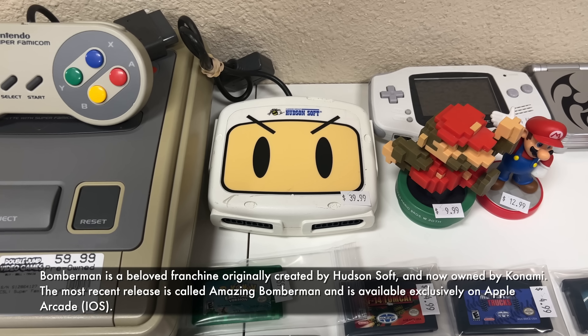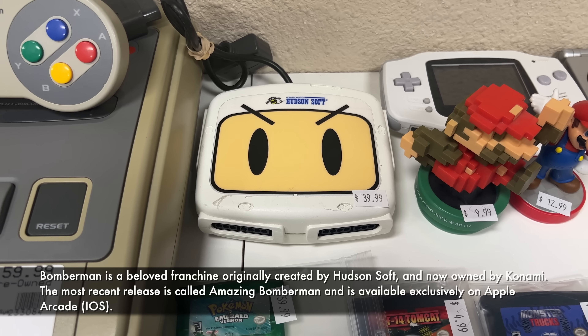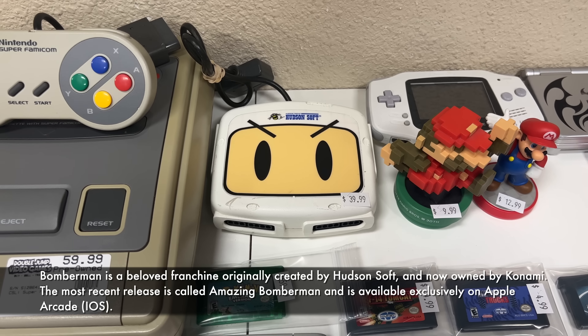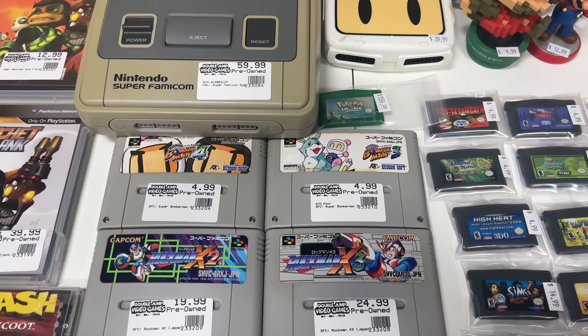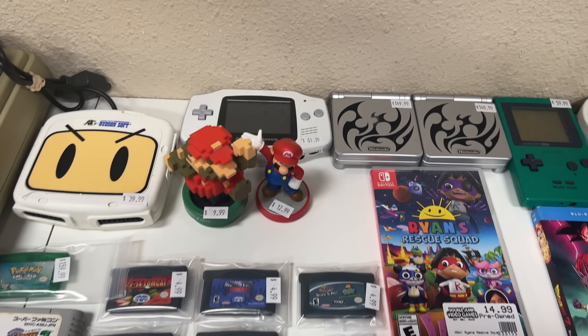So you could play up to four-player multiplayer. This style of adapter only came out in Japan. There is a Sega Saturn version — if you put two of those into a Sega Saturn you can play up to eight players. That's super awesome. Bomberman is super fun, especially if you can get a room of people just all bombing each other.